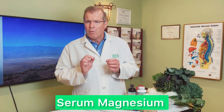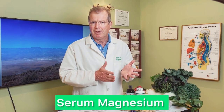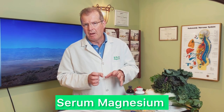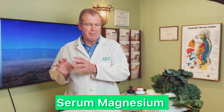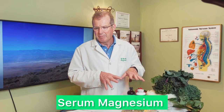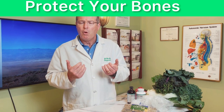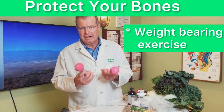We can also measure magnesium with serum magnesium. Red blood cell magnesium is a laboratory measurement, but serum magnesium is a better measurement for dietary and supplementation purposes. Bone density is also protected and supported with weight-bearing exercise — any exercise you enjoy that engages physical gravity helps maintain calcium in the bones.